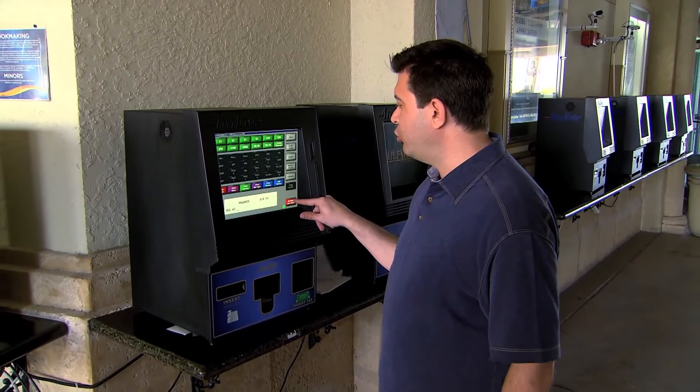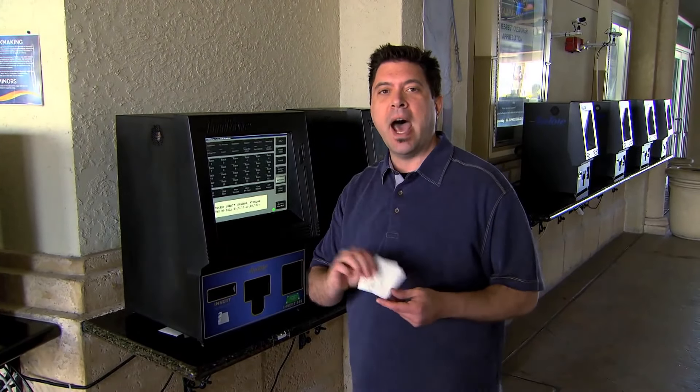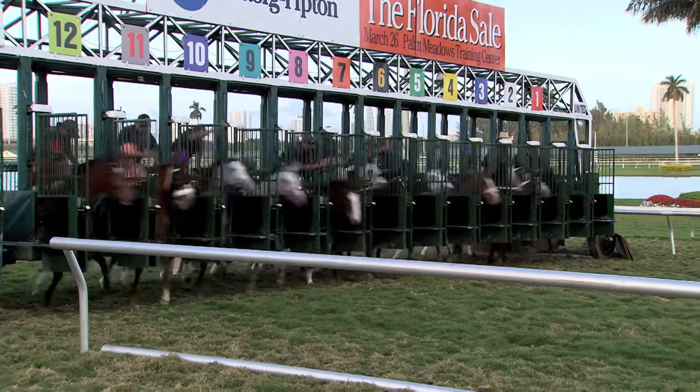Make sure that you press return to get your remaining balance. Now I have the $2 to win ticket that I just bet, and I have my credit voucher. If this ticket wins, I can put them both into the machine and have a ticket to play with the rest of the day.